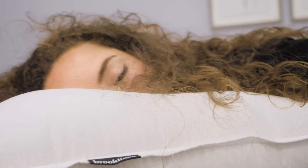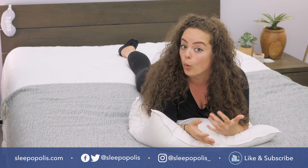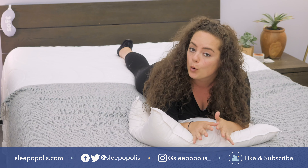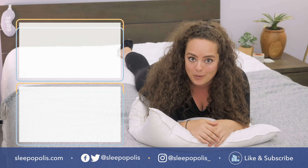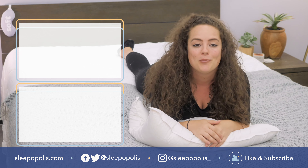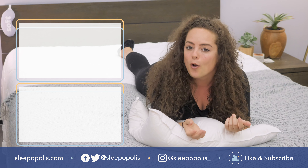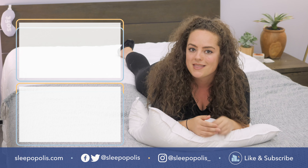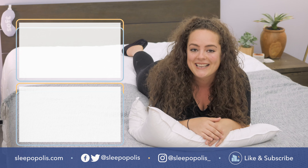Well, that's it for me. For every last detail on this pillow, be sure to check out my full written review, which is linked below. If you want to know more about Brooklinen products, we've reviewed quite a few of them — just Google Sleepopolis Brooklinen and they'll all pop right up. I hope you found this video helpful. If you did, be sure to like and subscribe to our channel and follow us on social media. We're always uploading more content with one main thing in mind: to get you some better sleep. Thanks for watching, and I'll see you next time.